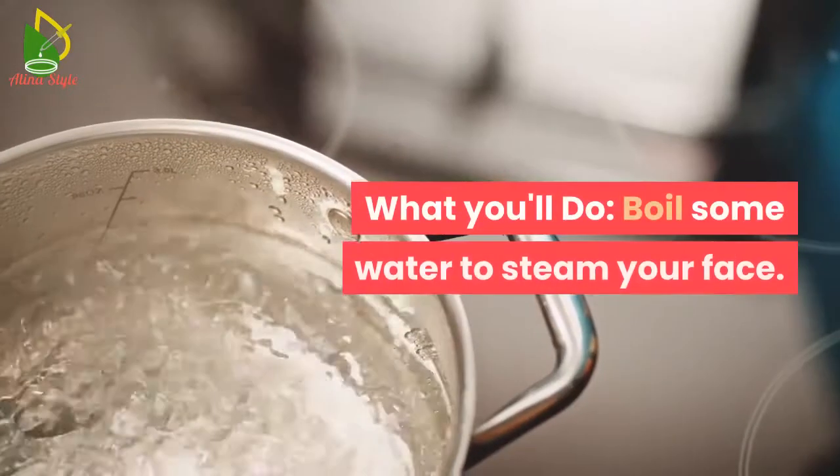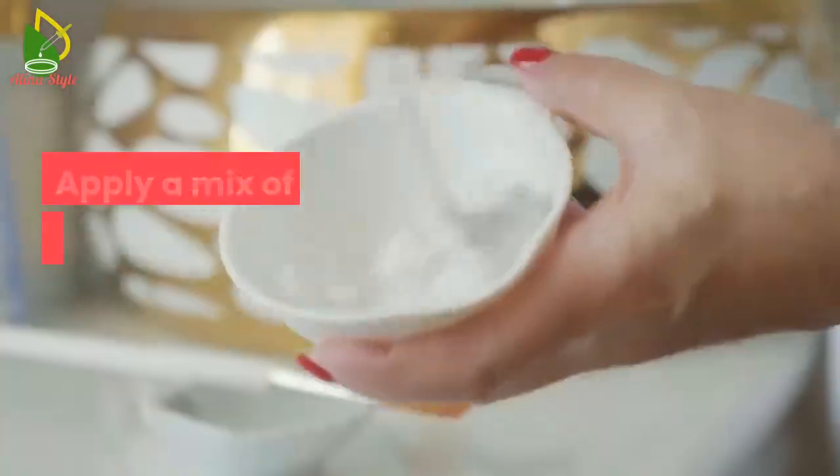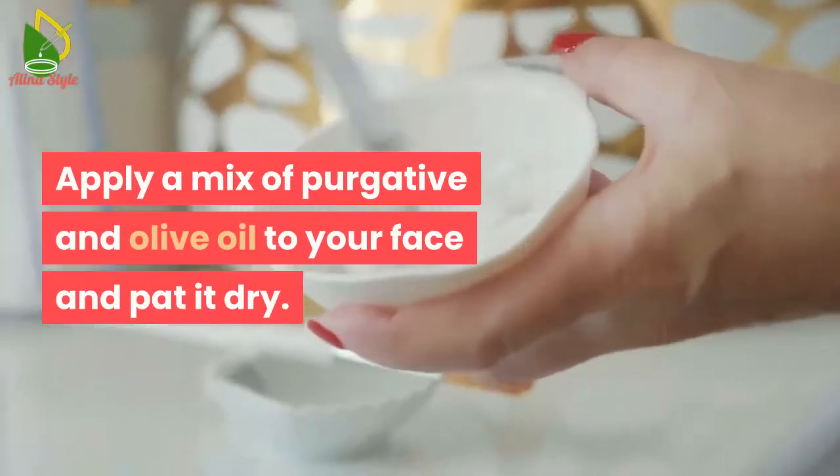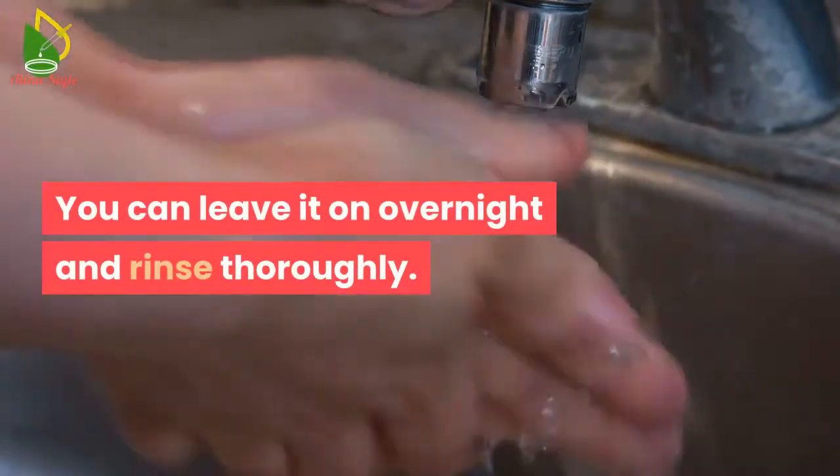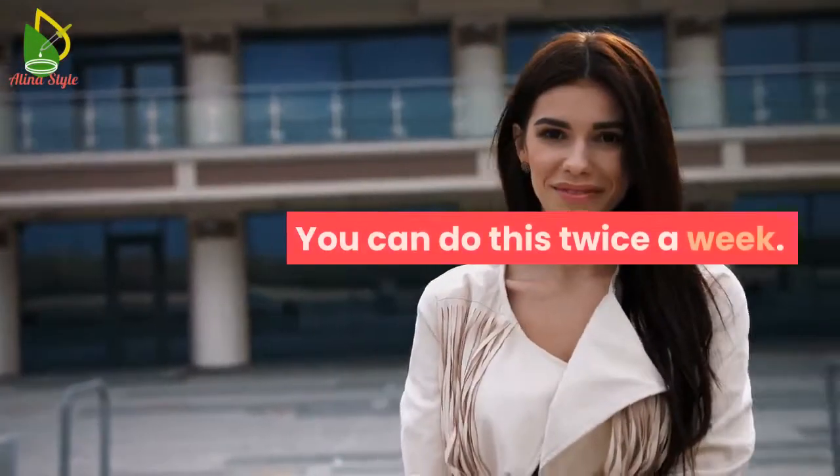What you can do: boil some water to steam your face. Apply a mix of castor oil and olive oil to your face and pat it dry. You can leave it on overnight and rinse thoroughly. You can do this twice a week.